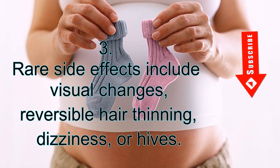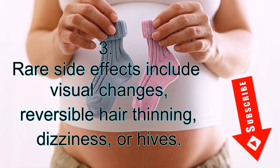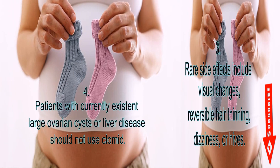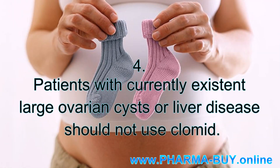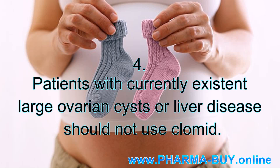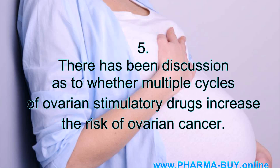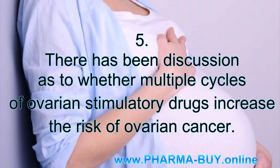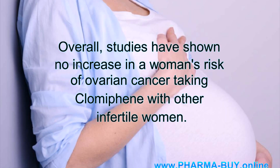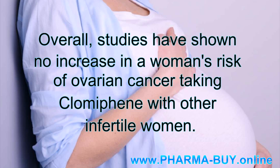Third, rare side effects include visual changes, reversible hair thinning, dizziness, or hives. Fourth, patients with currently existent large ovarian cysts or liver disease should not use Clomid. Fifth, there has been discussion as to whether multiple cycles of ovarian stimulatory drugs increase the risk of ovarian cancer. Overall, studies have shown no increase in a woman's risk of ovarian cancer when taking Clomiphene compared with other infertile women.